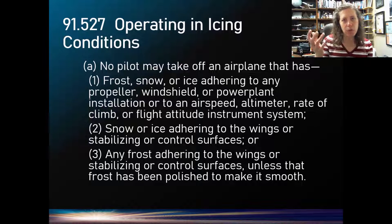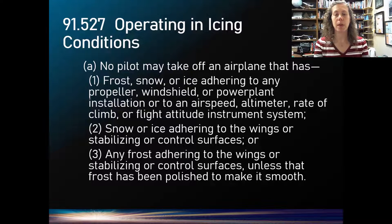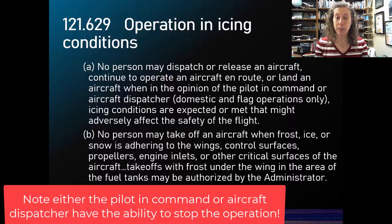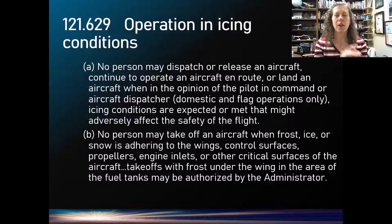The second reason is we have a regulatory requirement. You can look it up in 14 CFR Part 91 — pilots are not supposed to take off with contamination. In Part 121, we go even a step further, saying no person may dispatch or release an aircraft, or continue to operate, if in the opinion of the PIC or the dispatcher there are icing conditions affecting safety of flight. It also says you cannot take off with any contamination on critical surfaces. So there are two reasons: regulatory and aerodynamic.